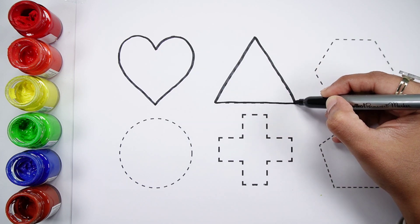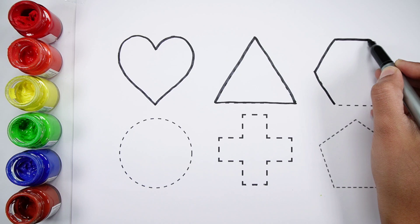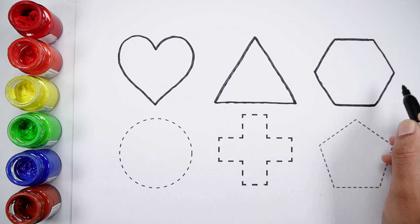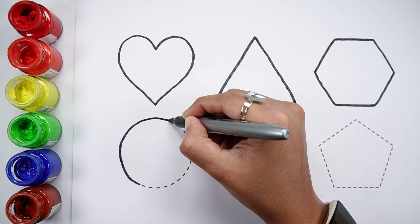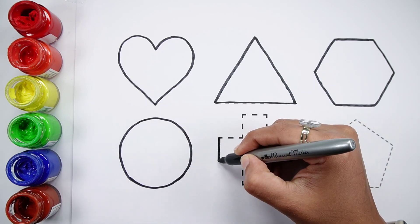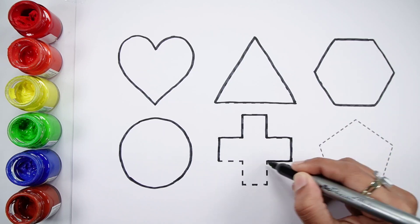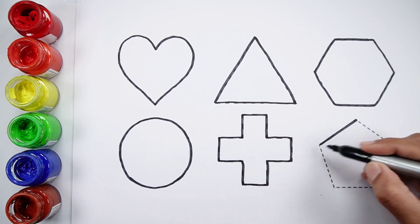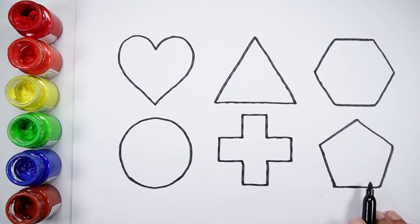Half, triangle, hexagon, cross, pentagon.